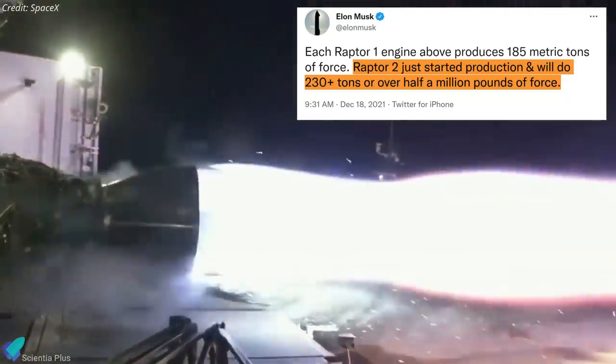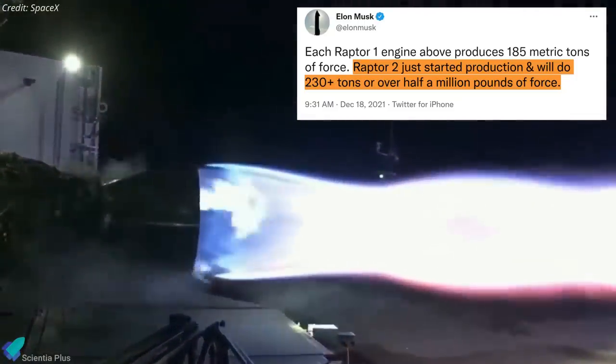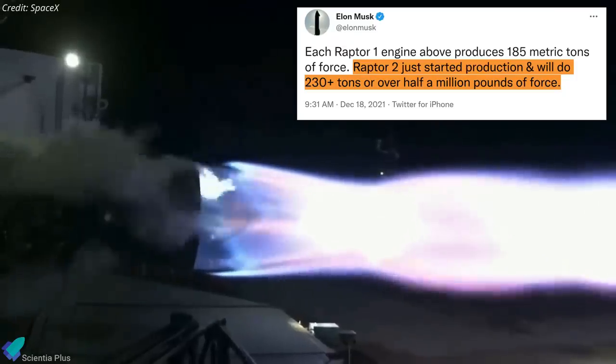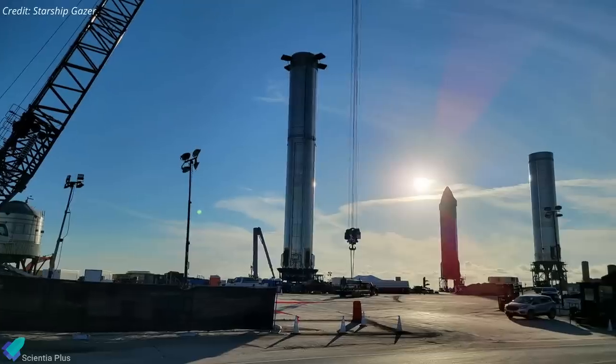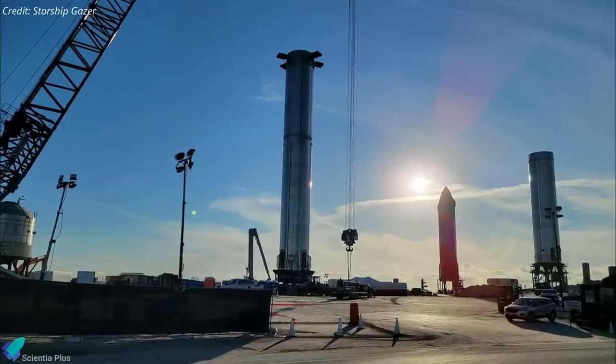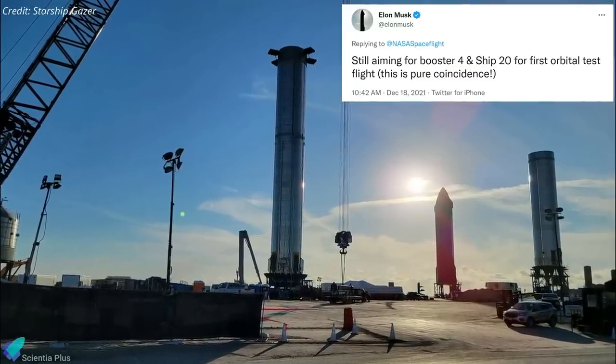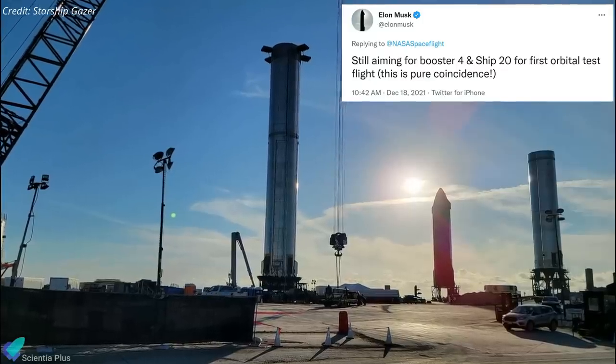He added that the second-generation Raptors have already been put into production and they can produce more than 230 metric tons, or 2.25 meganewtons, of thrust. Recently there was a rumor that Ship 20 and Booster 4 would not be launched into orbit, but Musk confirmed that they are still aiming for Booster 4 and Ship 20 for the first orbital test flight.